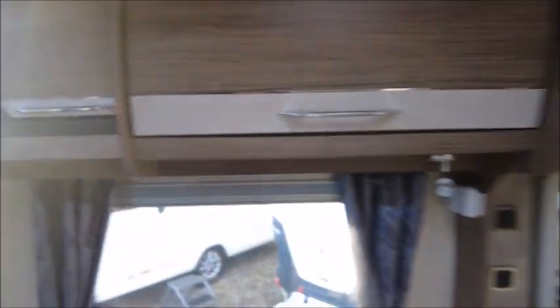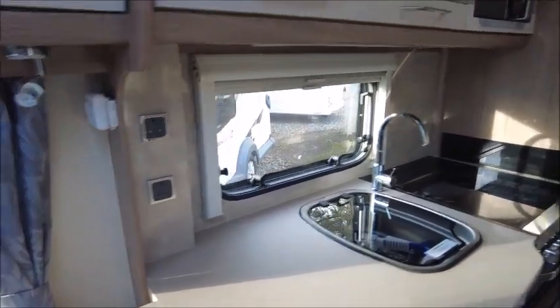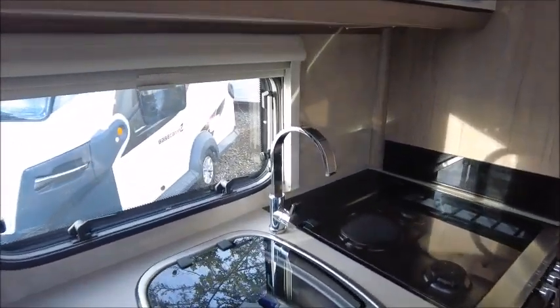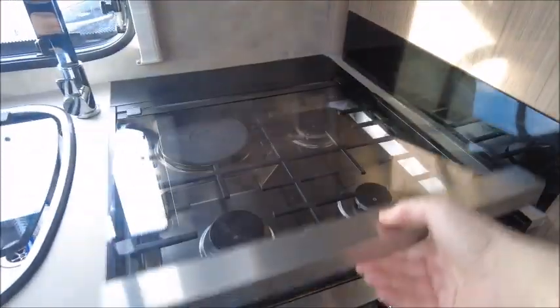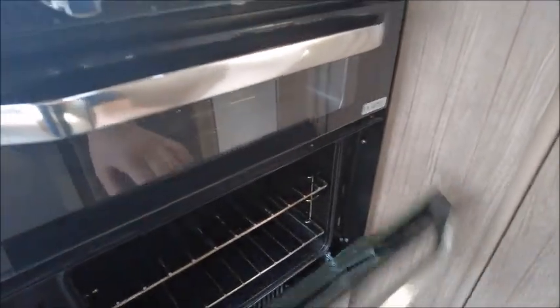There's a CD player. The kitchen has got an extendable worktop with plenty of work surface, a clean sink, three gas hobs and one electric hob. High-level microwave, omni-vent, grill, and oven. There is a Dometic fridge and freezer down below.